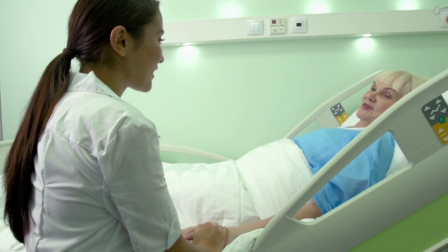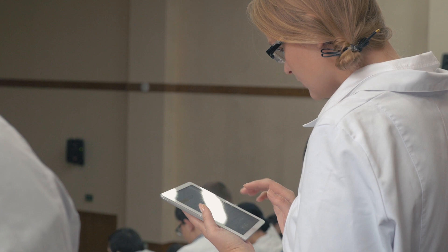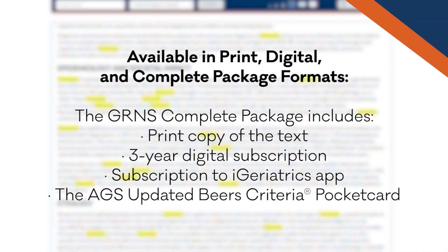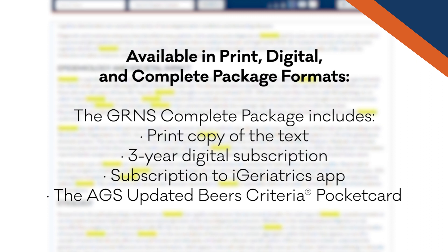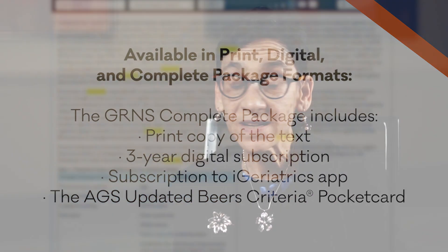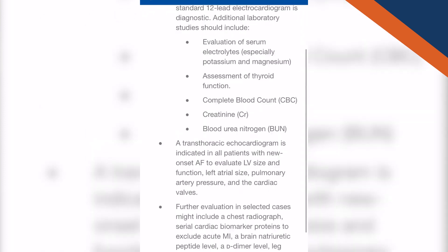Some of the things that have been updated are some of the newer problems we're seeing with regard to older adults, whether it's the changing landscape of HIV, some of the issues around pain management, and some of the mental health issues — and the fact that we're seeing more and more of this in long-term care settings and how to handle some of these problems. There is also the option to have the book on a device and easily access it in the clinical setting.